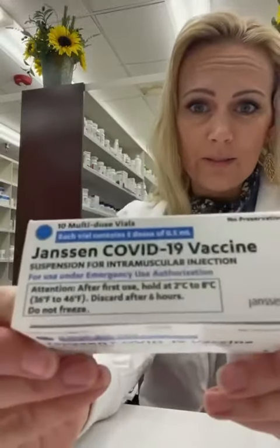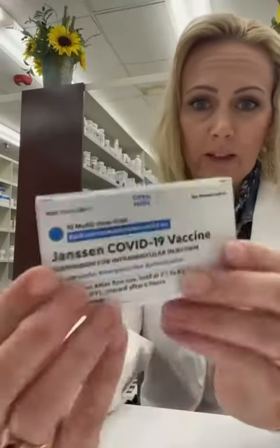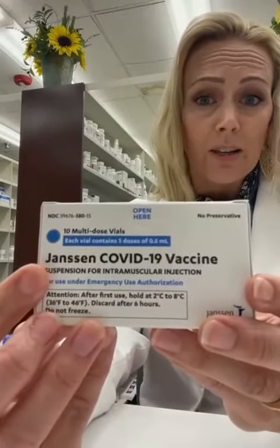I made this video because I had to record it so that you'll believe me — because frankly, I didn't believe it myself. Here's a brand new, perfectly sealed box of the J&J vaccine.